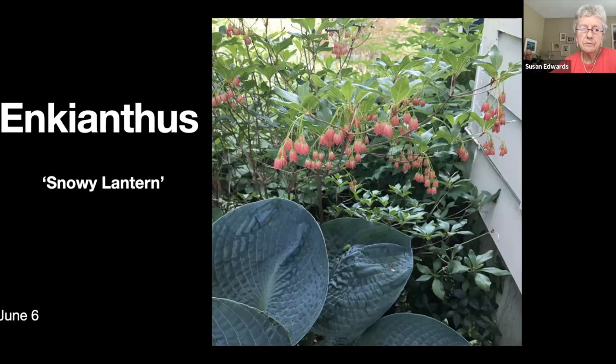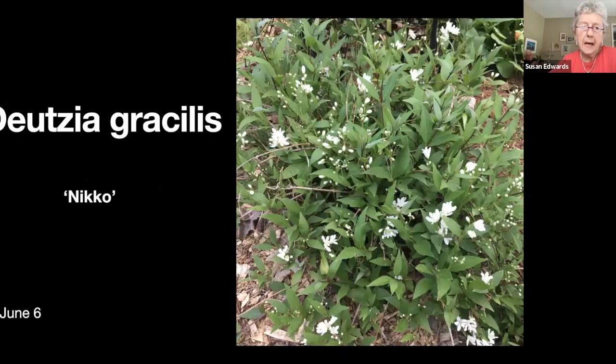I don't know how many of you are familiar with the enkianthus, but I finally found a spot where this particular little tree is happy — here it is in bloom with a rather pretty blue hosta in front of it. Deutzia is a Japanese small mounding shrub; I started with one and I've probably got at least a dozen now. It's one that's easy to propagate.